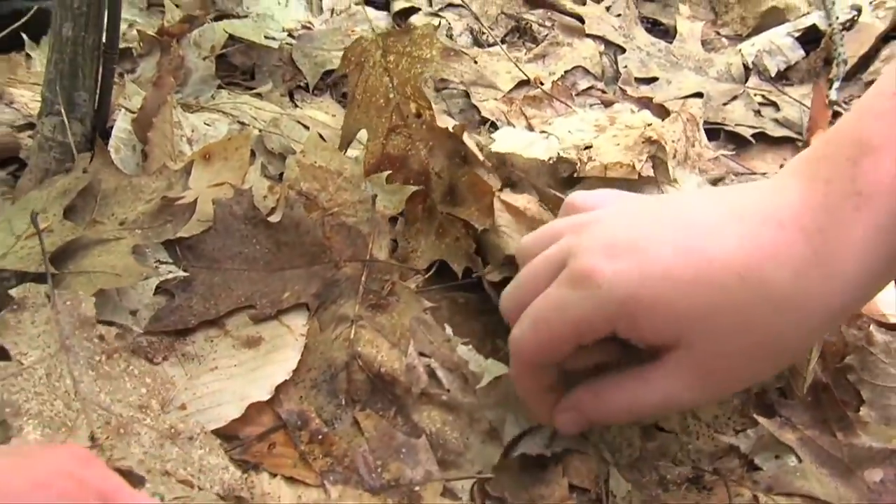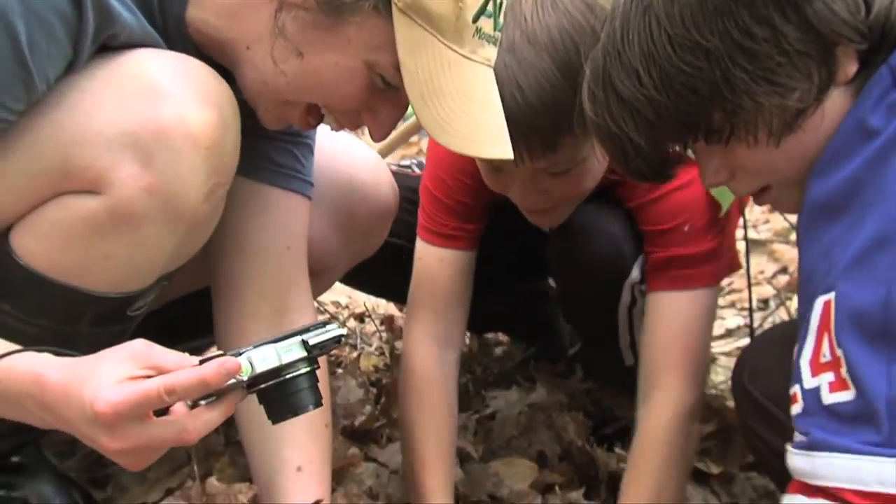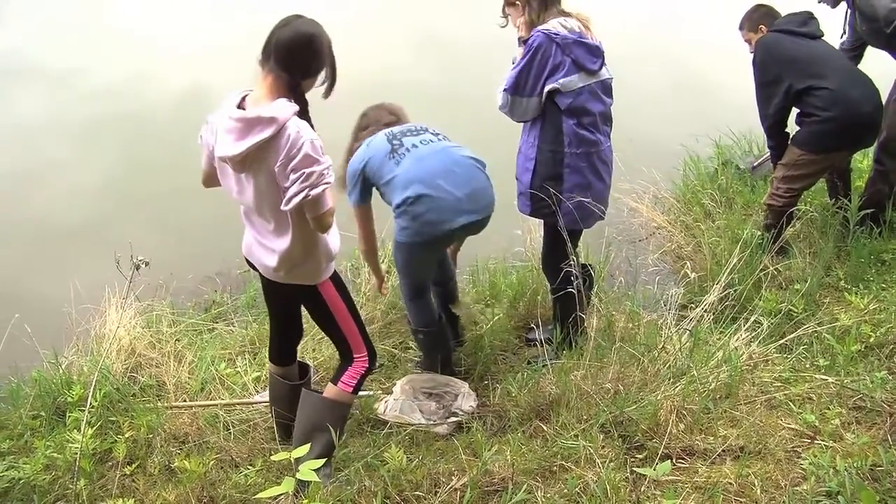For the 7th grade Mount Abraham Union Middle School students enrolled in Jocelyn Foren's science class, learning goes far beyond the walls of their Bristol, Vermont classroom.